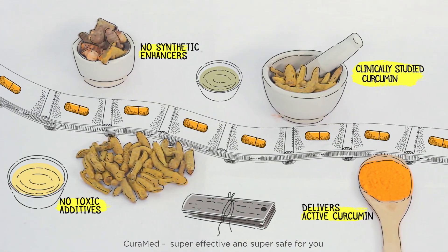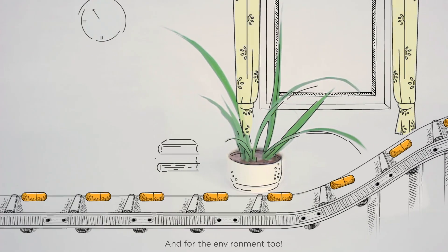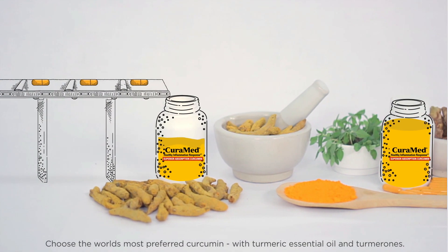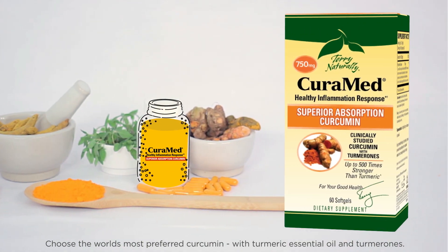Curamed — super effective and super safe for you, and for the environment too. Curamed's curcumin is made using solar energy. Choose the world's most preferred curcumin with turmeric essential oil and turmerones.